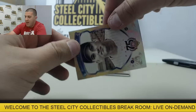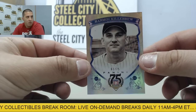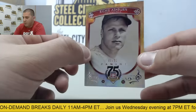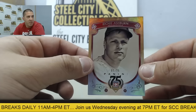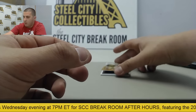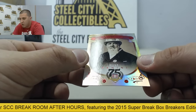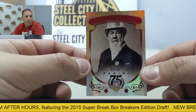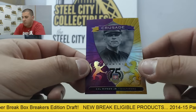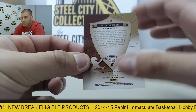Behind that we have numbered to 75, Harmon Killebrew. Next up numbered to 75, Richie Ashburn. Behind that we have Alexander Cartwright, numbered 34 of 50. Behind that we got a Purple Crusades — Cal Ripken Jr., going to be numbered 7 of 50.